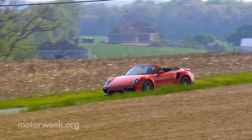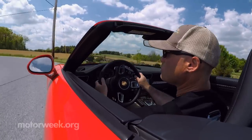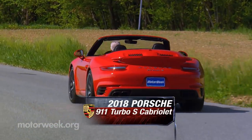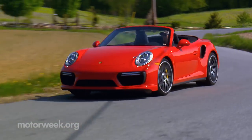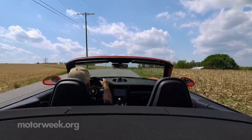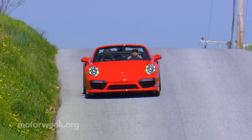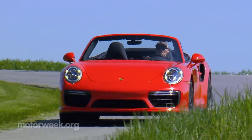There may be more race-ready 911s that you can buy, but the Porsche 911 Turbo S is still the top dog in a lineup that now consists of some 20 911 variants. And this 2018 Cabriolet body style not only allows you to get in touch with nature while you're streaking around your favorite back roads, but it makes sure everyone knows who's behind the wheel, too.